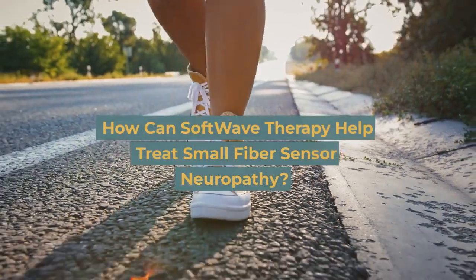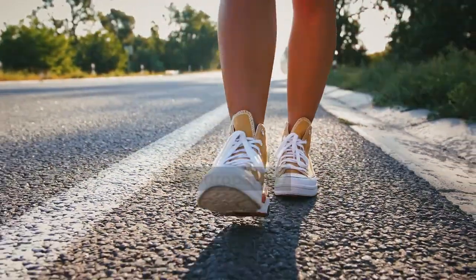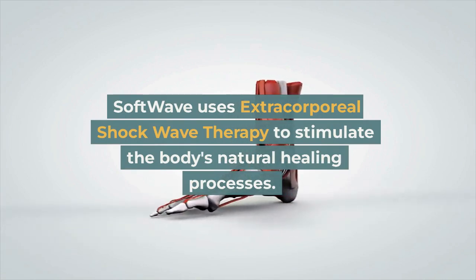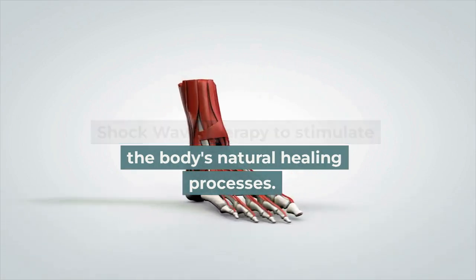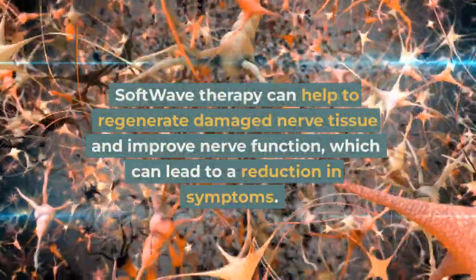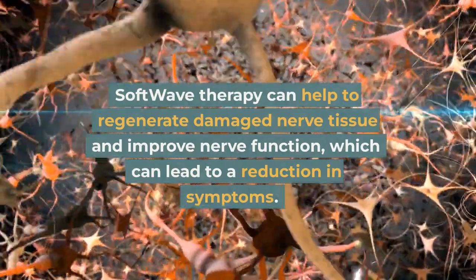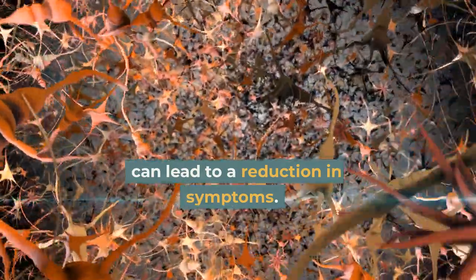How can Softwave therapy help treat small fiber sensory neuropathy? Softwave uses extracorporeal shock wave therapy to stimulate the body's natural healing processes. Softwave therapy can help to regenerate damaged nerve tissue and improve nerve function, which can lead to a reduction in symptoms.